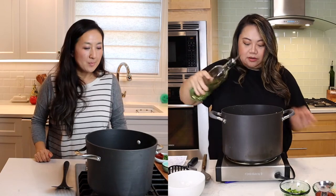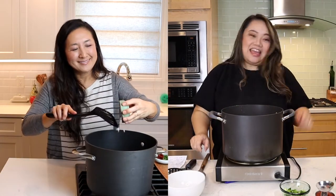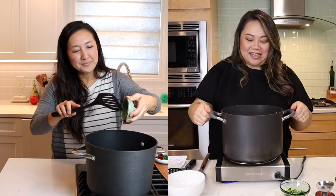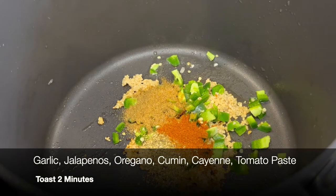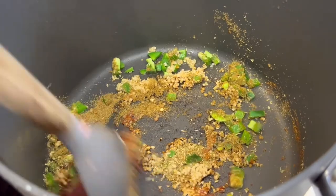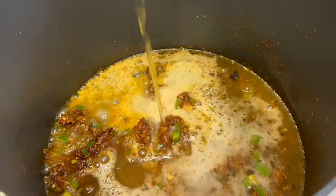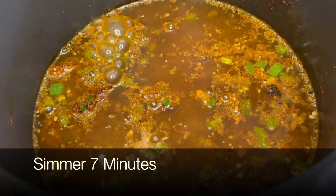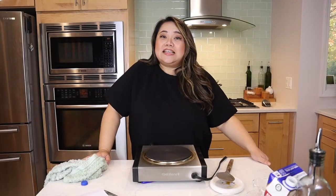We're going to add in a little more oil, then add our garlic. Then we're going to add in all the spices: chopped jalapeños, ground oregano, ground cumin, cayenne pepper, two tablespoons of tomato paste, and two beers.